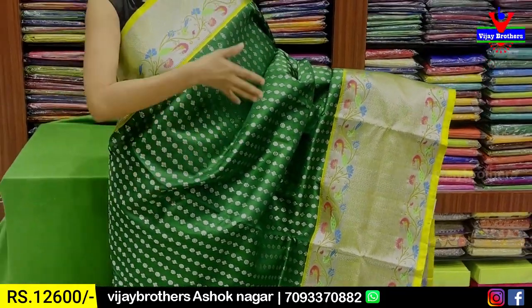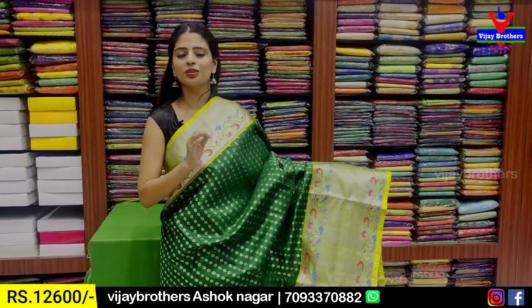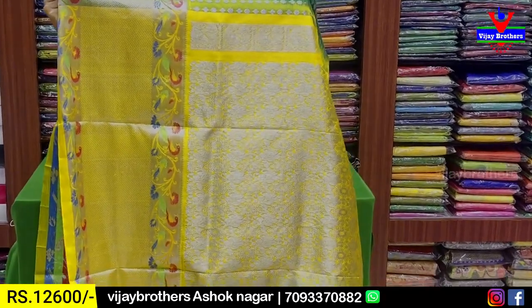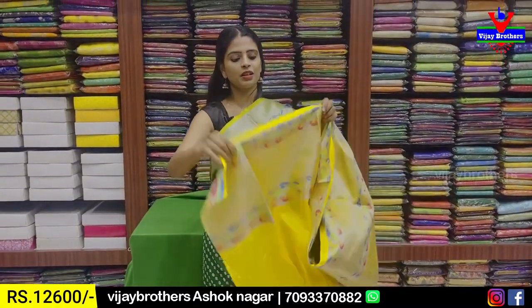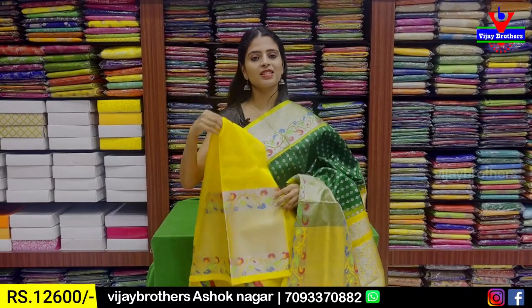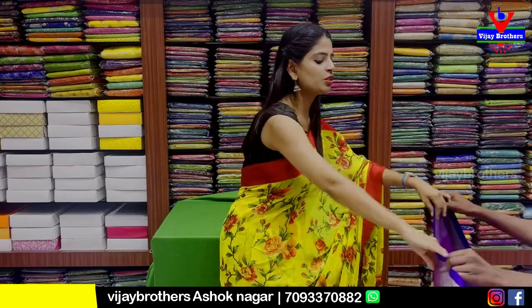The saree is balanced — not heavy at the shoulder or at the frills — not clumsy at all. Pallu is contrast yellow, 1 meter pallu, complete silver zari weaving. And blouse obviously — contrast silver zari blouse. Price ₹12,600.